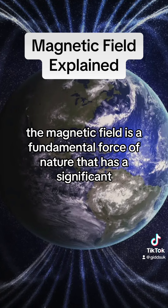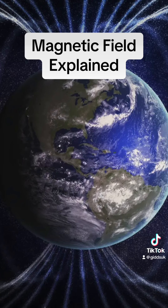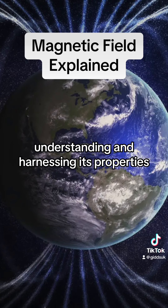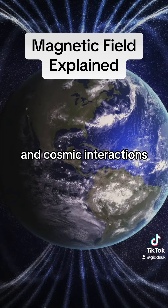The magnetic field is a fundamental force of nature that has a significant impact on our planet and the universe at large. Understanding and harnessing its properties have led to numerous technological advancements and a deeper comprehension of Earth's geological processes and cosmic interactions.